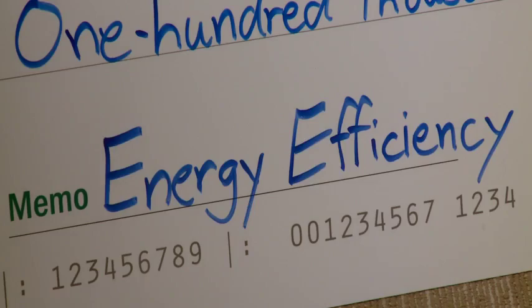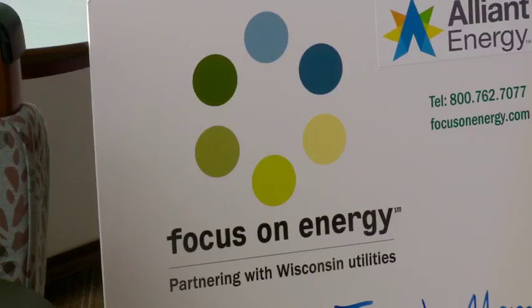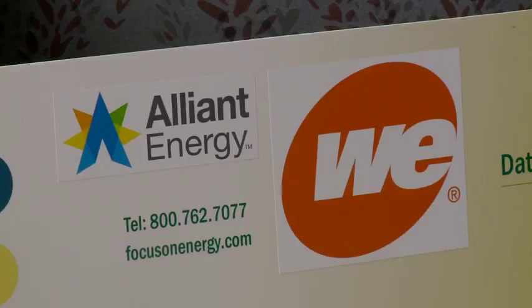The Tomah Health CEO said they included LED lighting with occupancy sensors, energy efficient chillers, boilers, and walls into the design. The Focus on Energy program gave Tomah Health a little more than 100-thousand dollars to invest in energy-saving equipment.